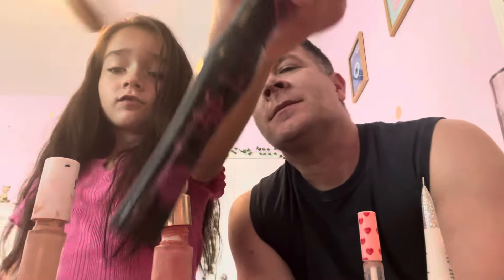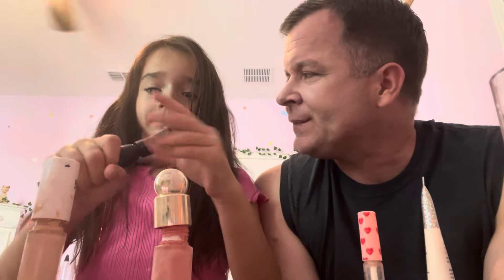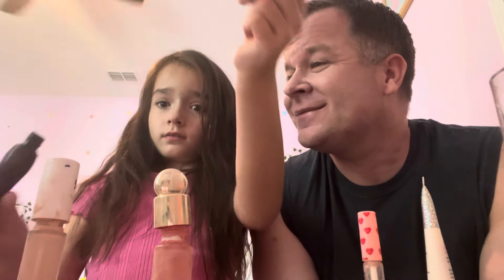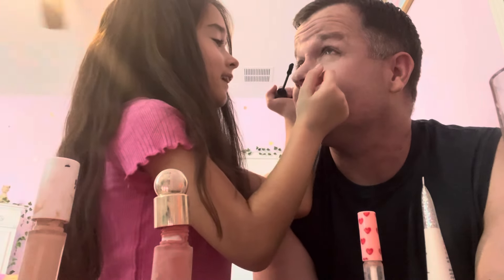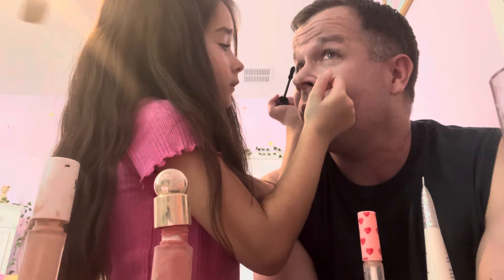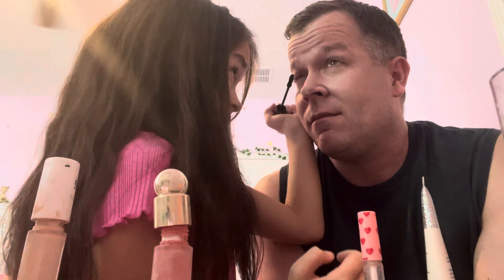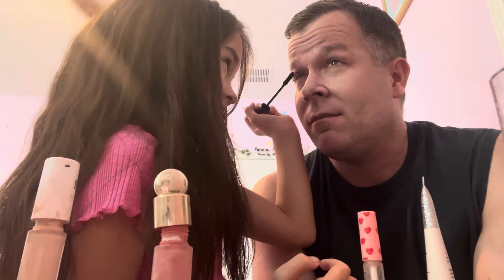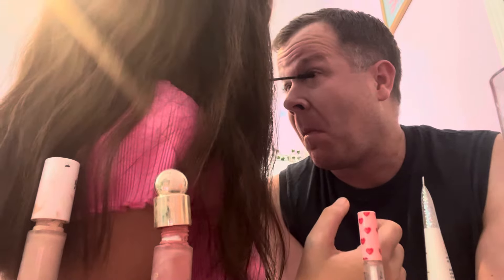It's looking good! Now we're going to put some mascara on — I love this mascara so much, it's from Essence. It's a princess mascara, so feel special! Now we're just going to do a light coat. Oh, there's a little chunk of it. Wait, why are you squinting like that? I'm not going to poke you in the eye!